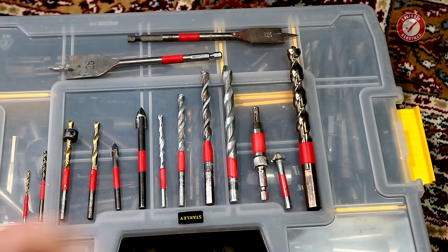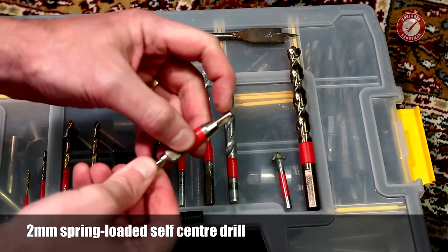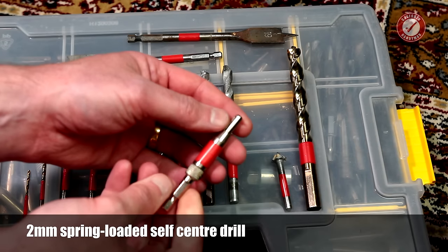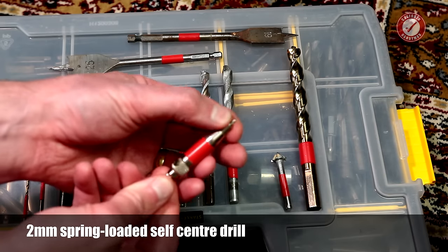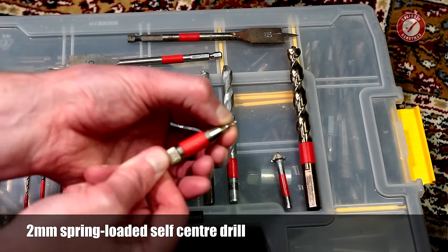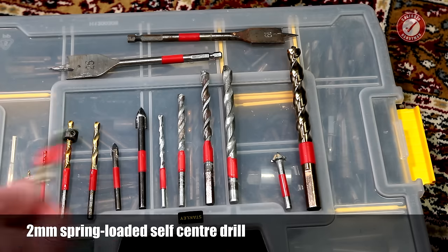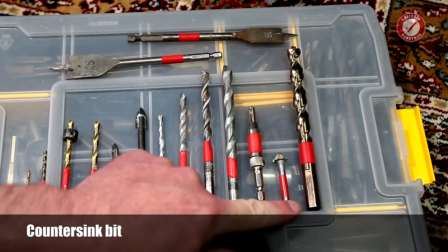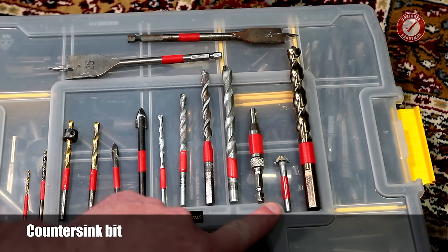Then we're onto slightly more exotic bits. Here we've got a self-centering bit - these are really, really useful if you're ever drilling for hinge holes, door plates, or whatever. If you want to get a drill hole or a marker hole dead in the centre of another hole, you need a self-centering drill bit. I just use that to do a marker hole, then I'll drill a pilot or clearance hole to the full depth. And of course you're going to need a countersink bit - countersink bits are infinitely useful.